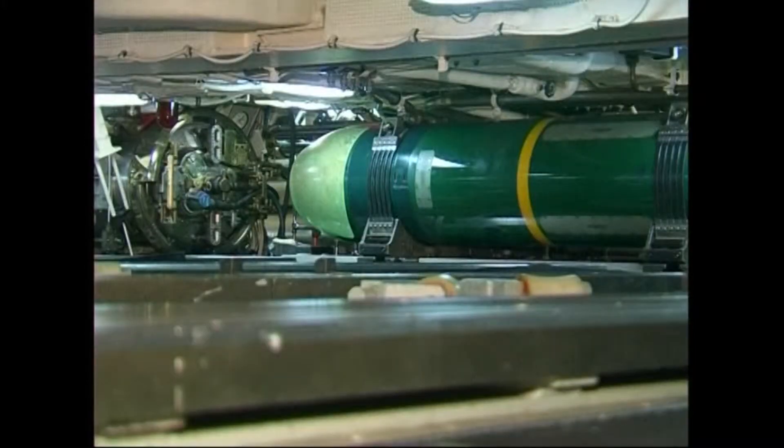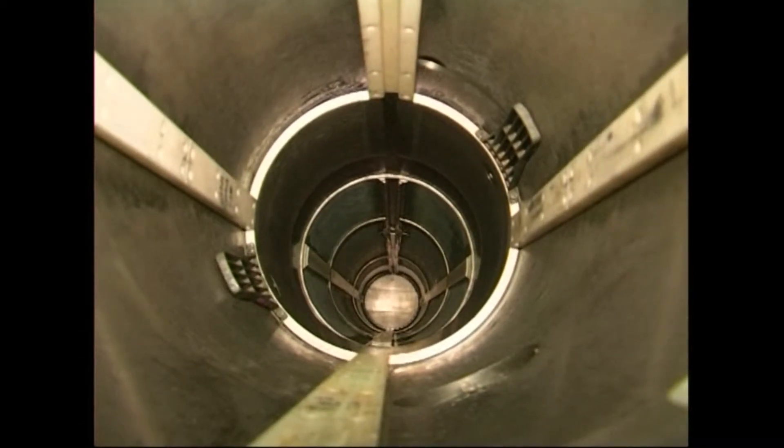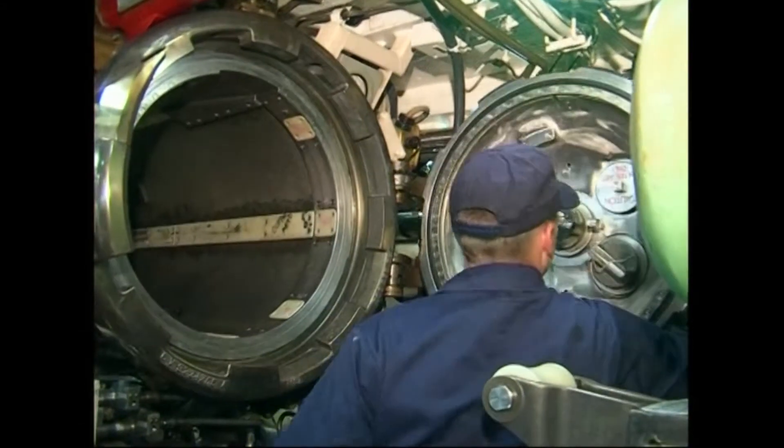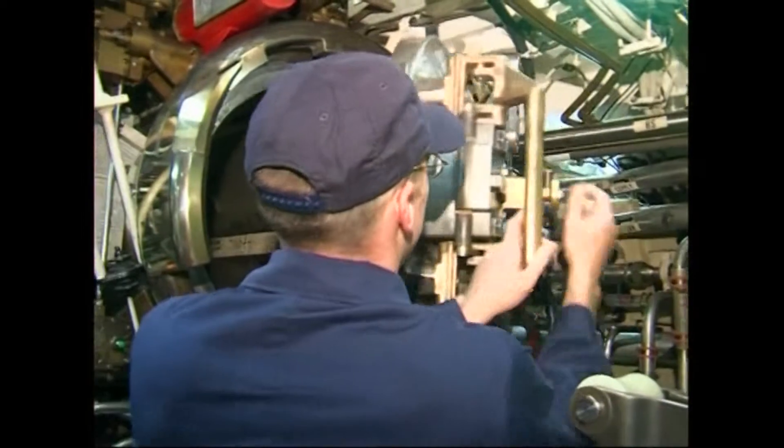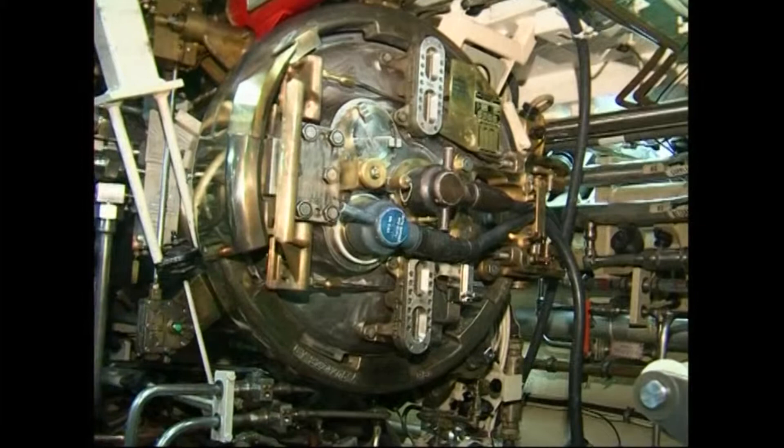In addition to its Tomahawk missiles, the Florida carries conventional torpedoes and four torpedo tubes. The submarine recently underwent a refit that, among other things, added two high-data-rate antennas for significantly enhanced communication capabilities.